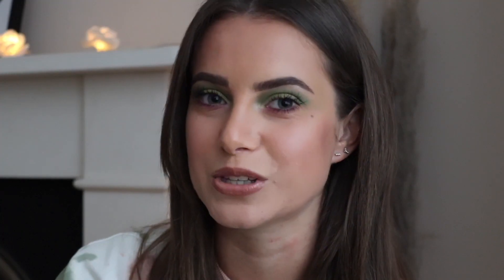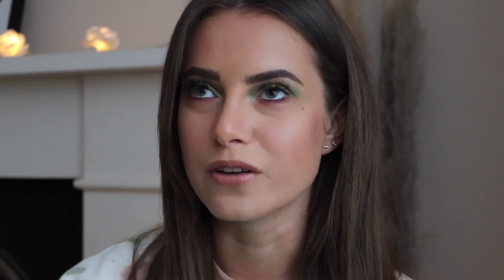I wanted to film this video today because I got this massive box from Mario Badescu this morning in the post. It was very kindly gifted to me from the brand and when I got it I had no idea what was going to be inside. I started opening it on my Instagram stories and I was like, oh my gosh, there's like a full skincare set in here — cleanser, toner, moisturizer, mask, everything you need to do a full skincare routine.